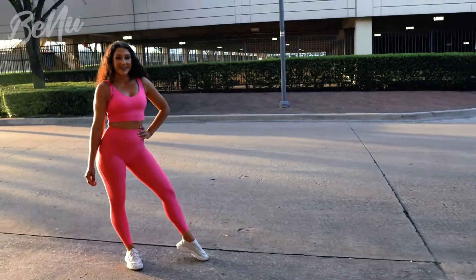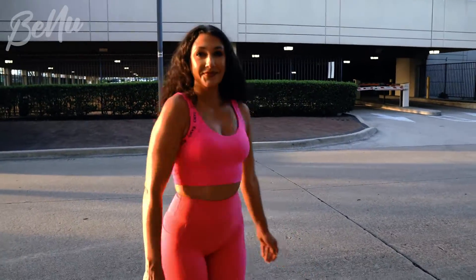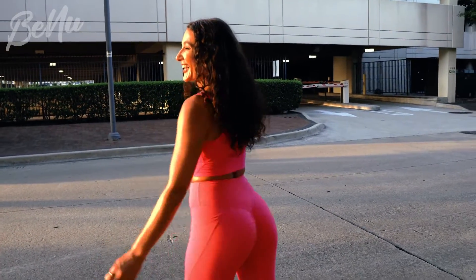Alright guys, so I just got to the shoot. We've been shooting for just a little bit. Here is our new set — I'm obsessed with this pink, it's so pretty. I love it. And there's a little booty scrunch in the back too, which is great.